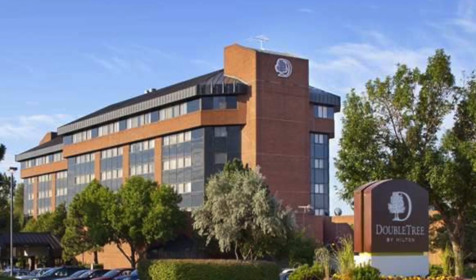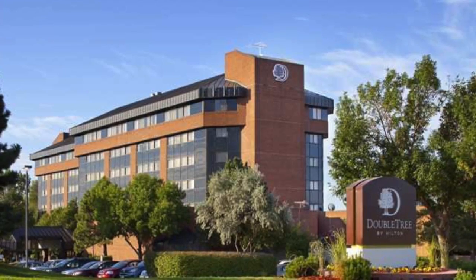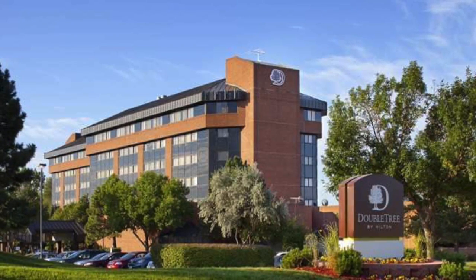We have many students that come from out of state, from as far away as South America and Europe, to study with us. So we have a relationship with the Doubletree Hotel for your comfort and convenience. The hotel shuttle is available to drop you off and pick you up from class.